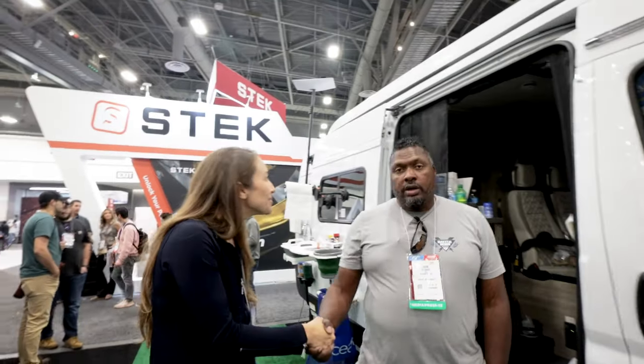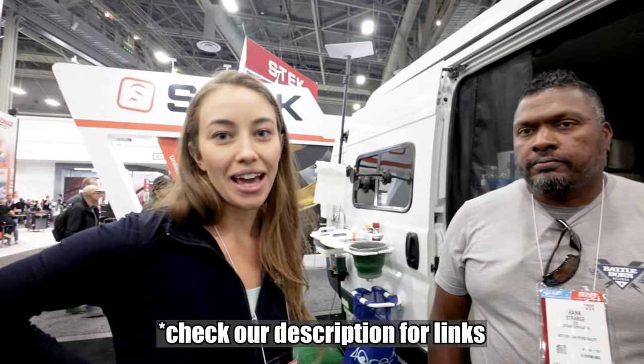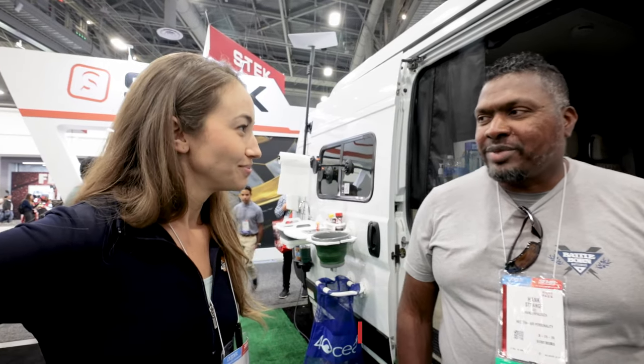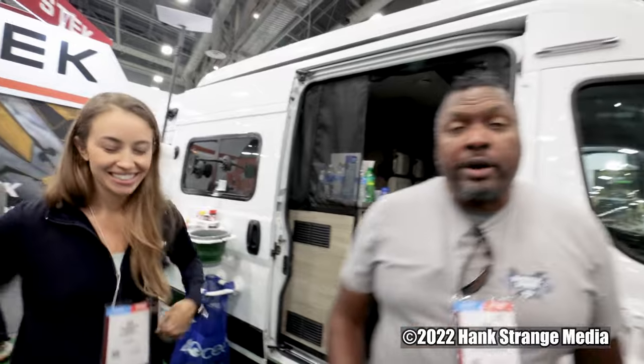Jen, thanks so much. Thank you for coming by, guys. We're definitely going to do more stuff with you guys. If folks want to find out more, where can they go? Go to seasucker.com — S-E-A-S-U-C-K-E-R.com — or hit us up on any of our social channels. We're very active on Instagram, Facebook, YouTube, and TikTok. Alright guys, there you go — the first van at SEMA show, and it happened to be a SeaSucker and a Winnebago Solus. Thanks Jen. We're out. Peace.